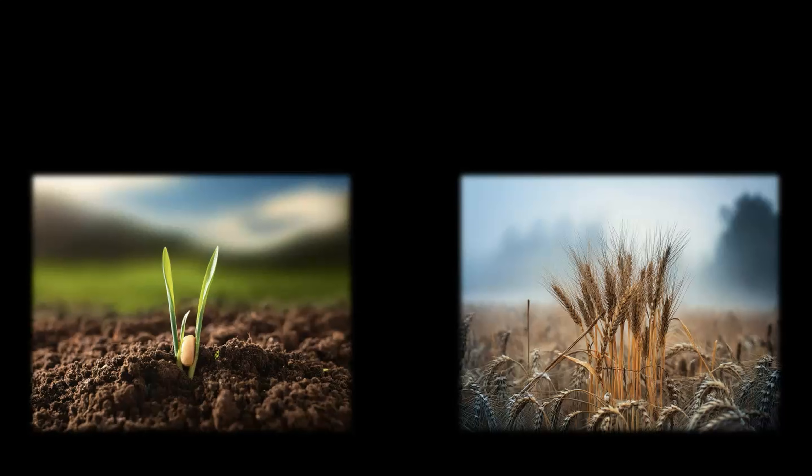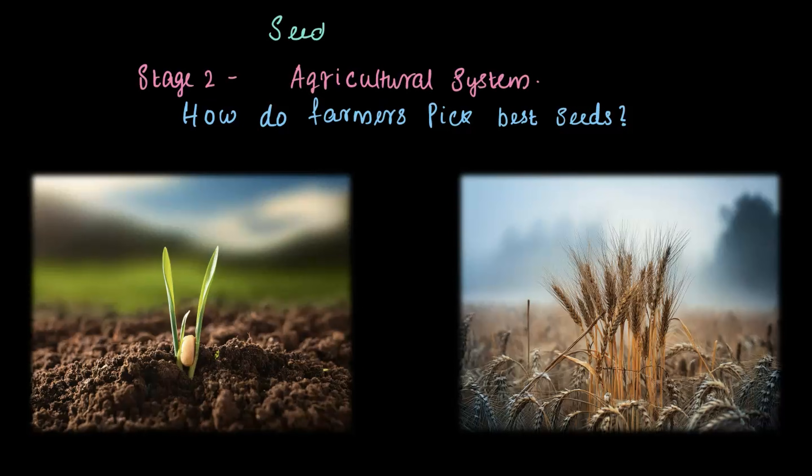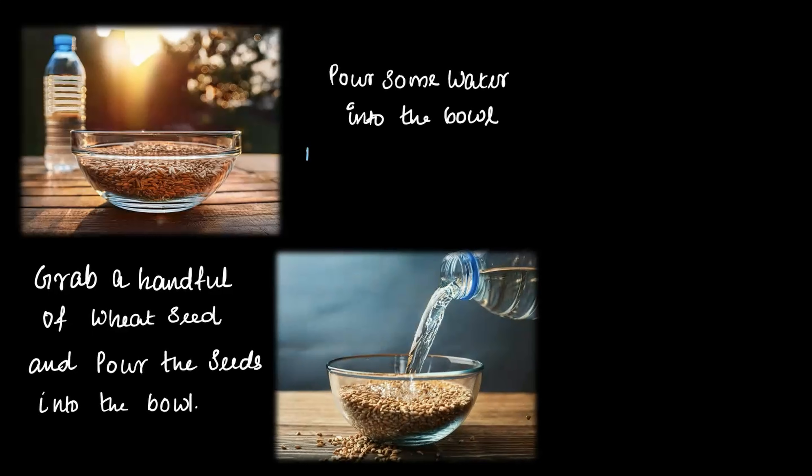So my question to all future scientists and farmers out there: how do we pick the best seeds? After preparing the soil, the next big step — Stage 2 in the agricultural system — is seed selection. Let's dive in! Here is a fun experiment you can try at home. Grab a handful of wheat seeds and pour them into a bowl, then add some water.